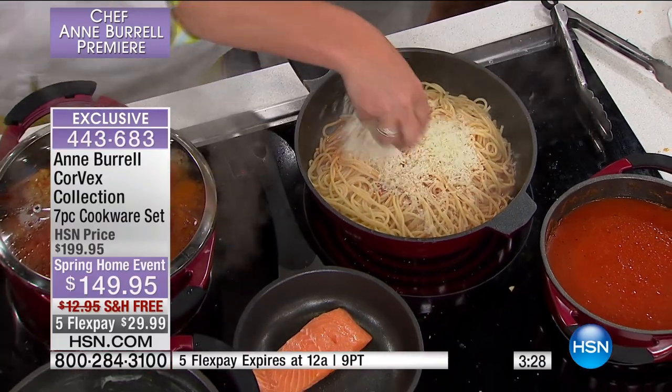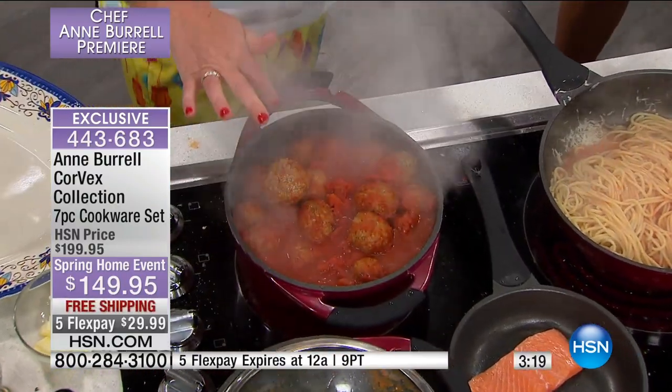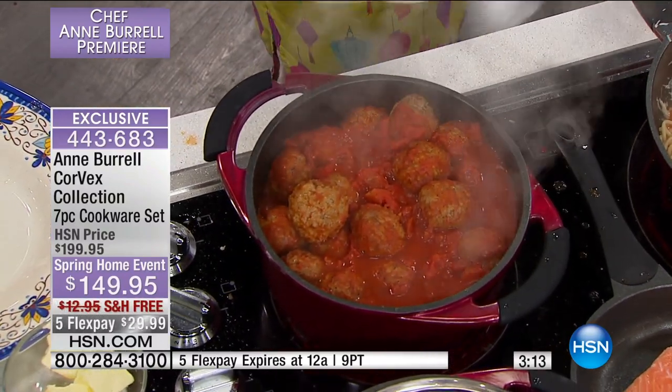Of course, we have our Parmesan cheese going on in there. And then what do I have? A giant pot of meatballs. There are 30 meatballs in this five-quart. Are you serious? Just enough for you and me. Exactly — cooking for a crowd or for us.